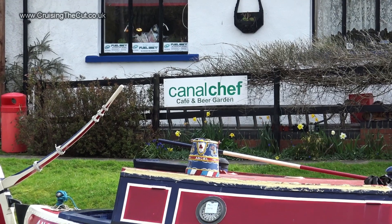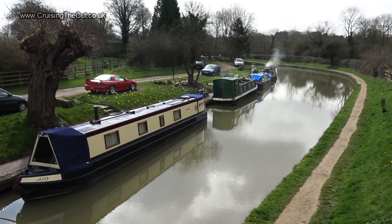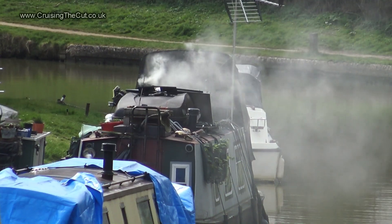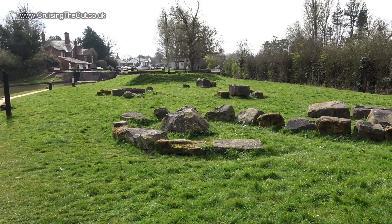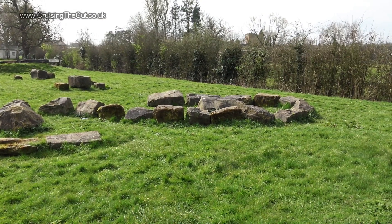So that's what happened to Little Chef — must have retired to the cut. These are long-term moorers. Not sure the fire's needed today, really; the sun is splendidly warm. Just a few more bits to take in here, like these stones arranged in patterns, but no idea why — some sort of picnic area?